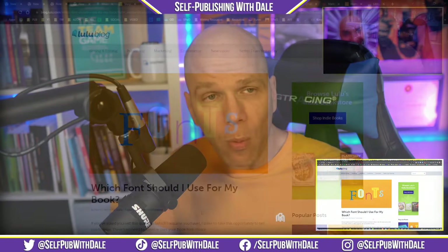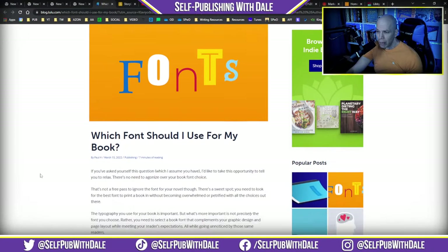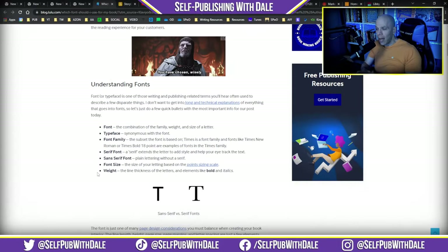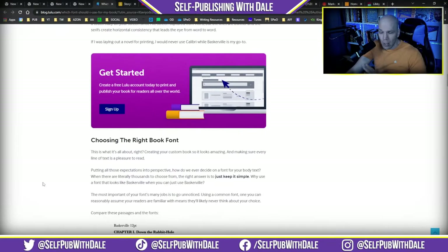Starting out, the folks over at Lulu actually have a great article about which font should you use for your book. A lot of people get really hung up — can I use this one, should I use that one? Understanding fonts, what they are, and how they apply to your books and the type of content makes all the difference, and they make it super simple in this pretty detailed blog post. Make sure you take a look at it. All the links for any of the items I mention today will be inside the description.